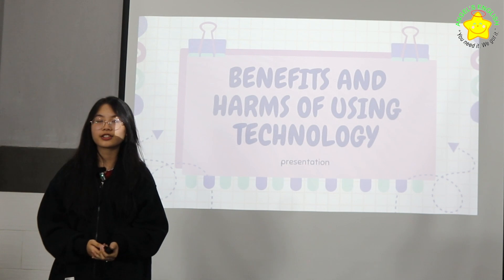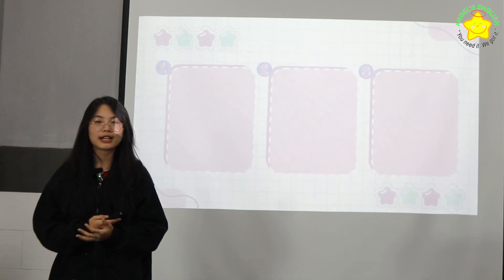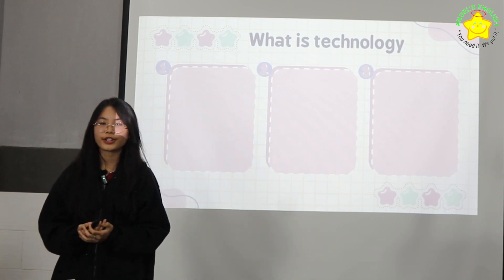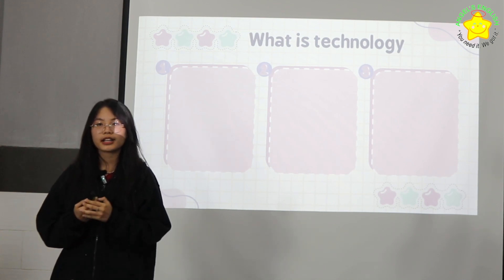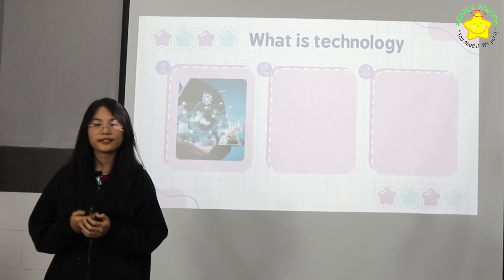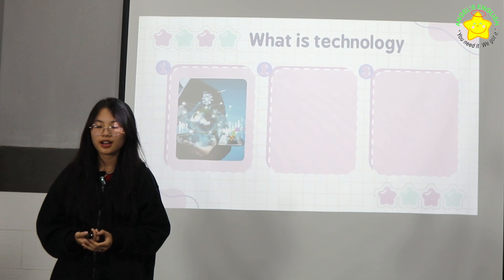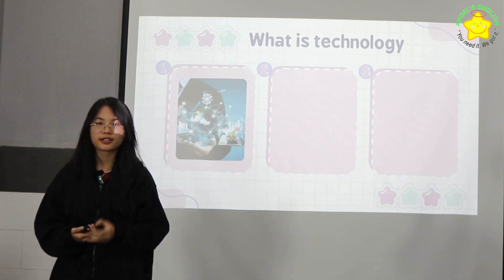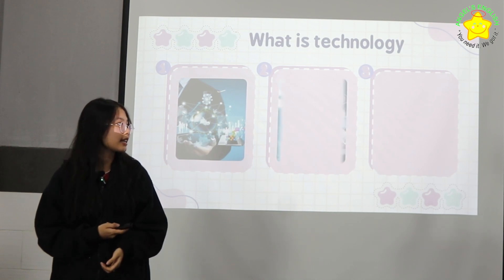First, in the research, we need to know what technology is. It's the activity of scientific research, applications, development, and services of science and technology.